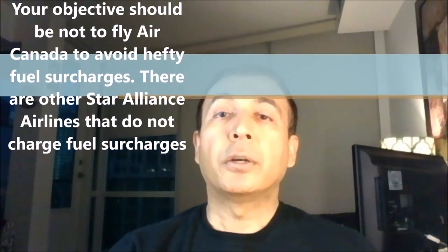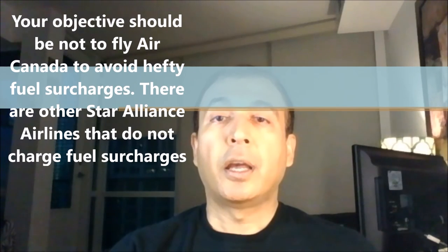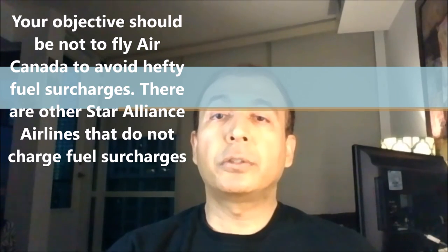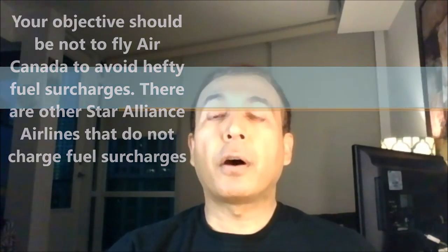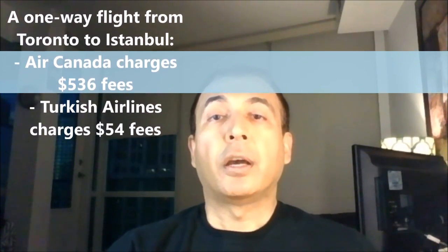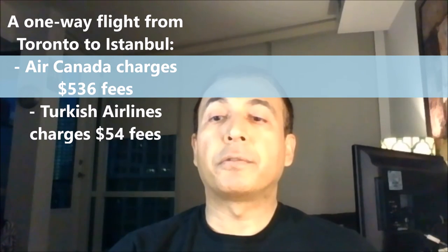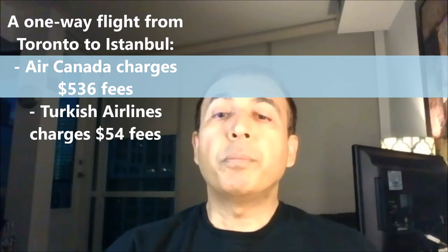However, there are other flights which do not charge fuel surcharges. For example, a one-way flight from Toronto to Istanbul on Air Canada will cost you $536 in fees. But if you take the same one-way flight using Turkish Airways, which does not charge fuel surcharges, you will be paying only $55 in fees. So at the end of the day, the TD Aeroplan Visa Infinite card basically provides no benefits except insurance benefits and a Visa Concierge service.